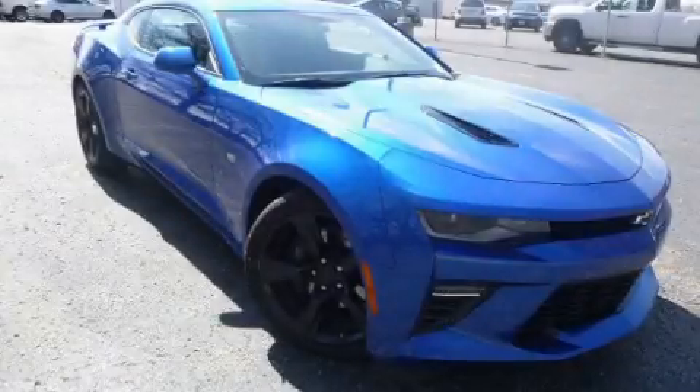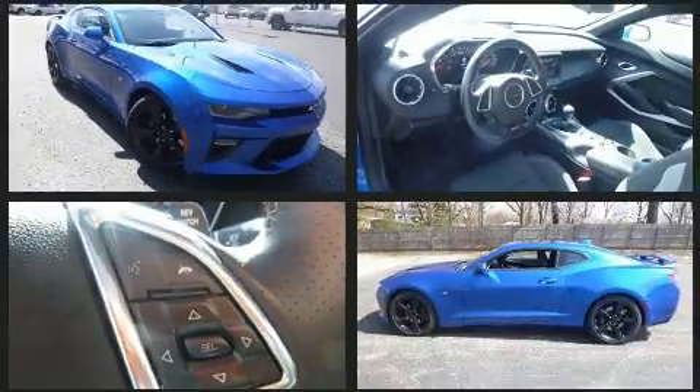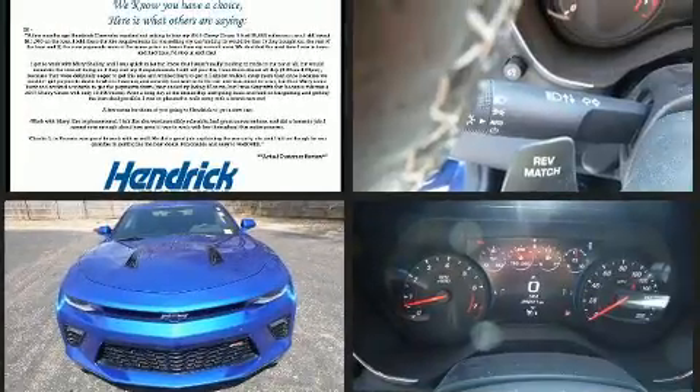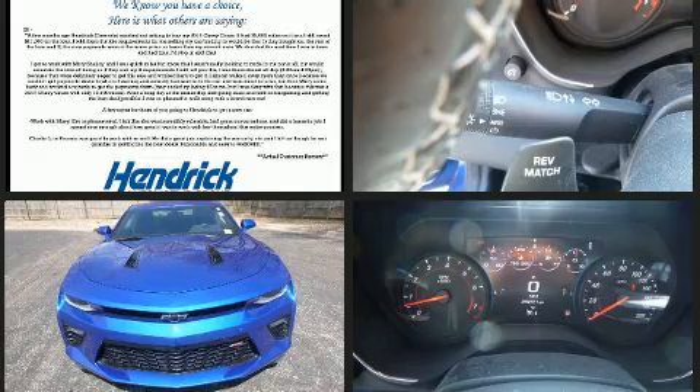You can expect a lot from the 2016 Chevrolet Camaro. This two-door four-passenger coupe still has fewer than 30,000 miles. Chevrolet made sure to keep road handling and sportiness at the top of its priority list.